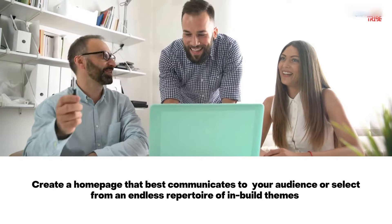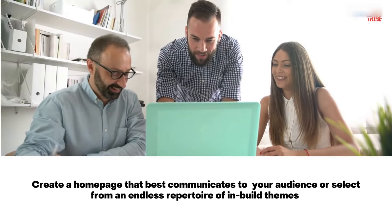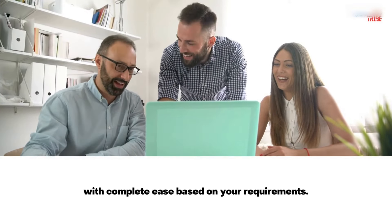Create a homepage that best communicates to your audience, or select from an endless repertoire of in-built themes, with complete ease, based on your requirements.